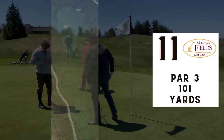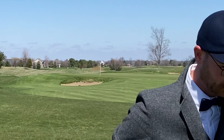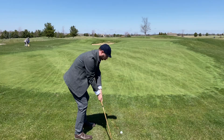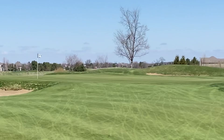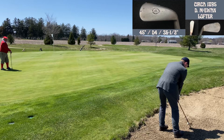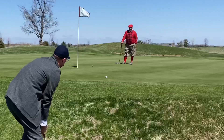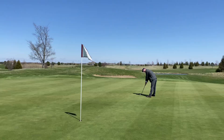Number eleven — par three, 101 yards. Seems pretty straightforward off the tee. I might have been trying to hit it too hard with the Taylor mashie. That was good contact but a little too good — sent me over the green into the bunker. The bunkers here at Metamora were pretty easy to navigate out of for the most part, but they're put in some tricky spots. I kind of made a mess of this one.